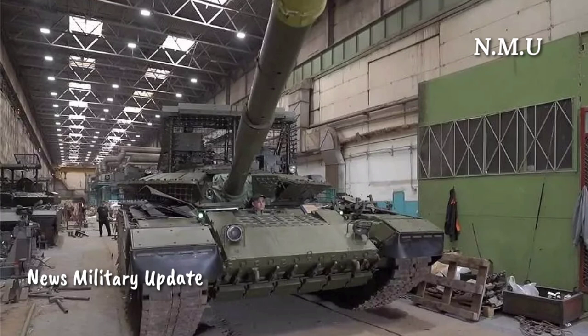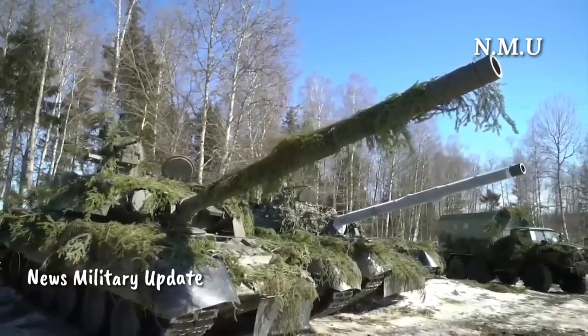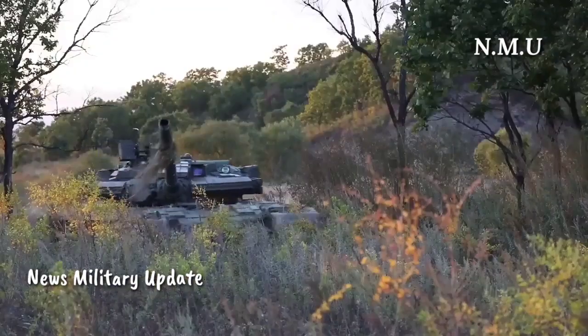The Relict explosive reactive armor (ERA) system of the T-80BVM includes various components: 80 elements on the nose of the hull, 140 on the turret, and 192 on the side screens, with a total weight of 2,827 kg.